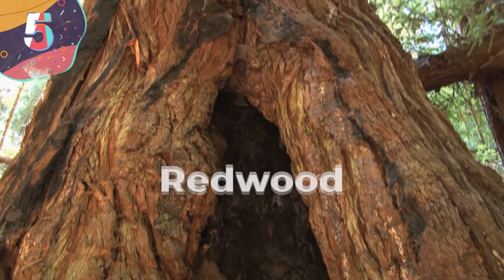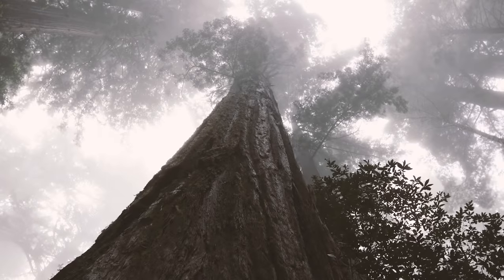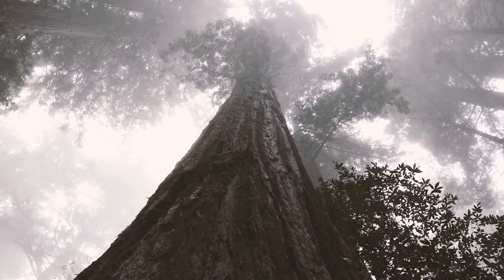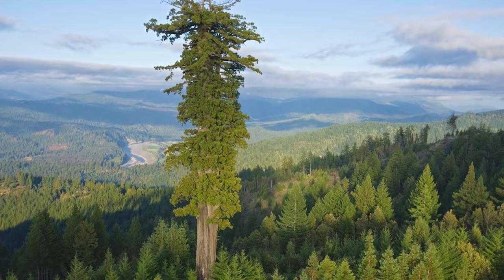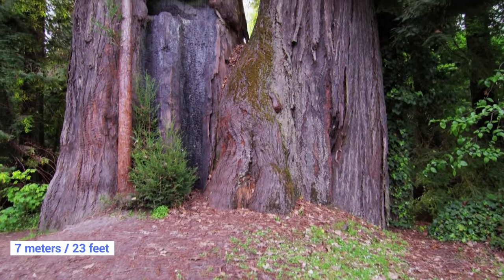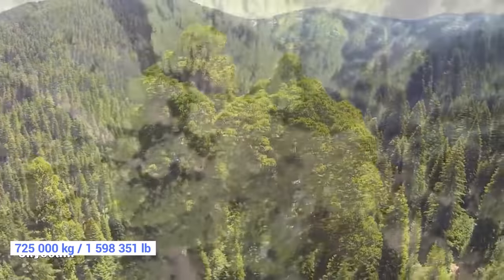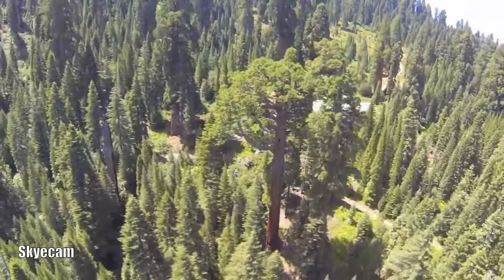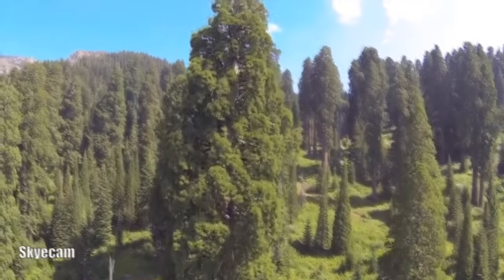Number 5: Redwood. While there are plenty of tall trees on this list, redwoods are the largest of them all. Found on the west coast of California and British Columbia, these trees can easily grow to over 100 meters tall, with the world's tallest tree being a redwood named Hyperion, measuring an incredible 115.7 meters. Their length is complemented by their width, as they can have a diameter of up to 7 meters — just a single tree can produce as much as 725,000 kilograms of wood. These trees can also live for up to 2,000 years.